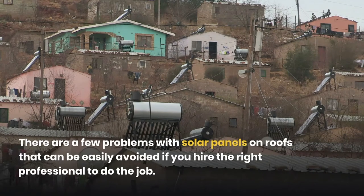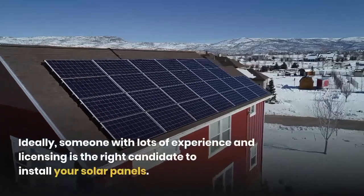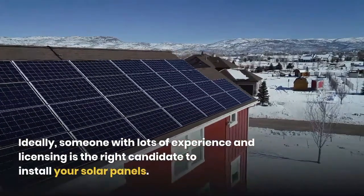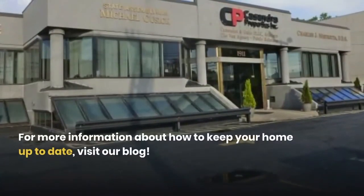There are a few problems with solar panels on roofs that can be easily avoided if you hire the right professional to do the job — ideally someone with lots of experience and licensing. For more information about how to keep your home up to date, visit our blog at cassandraproperties.com.